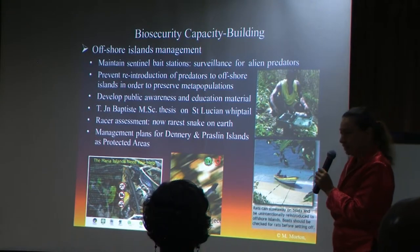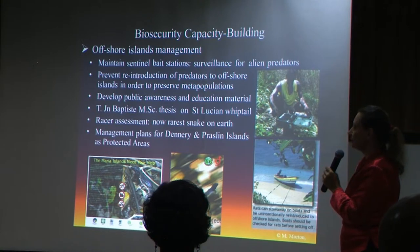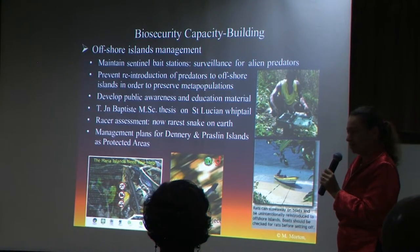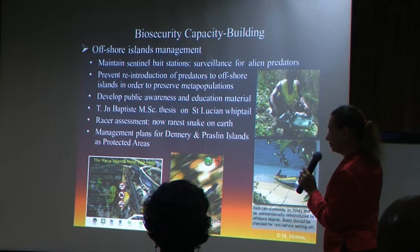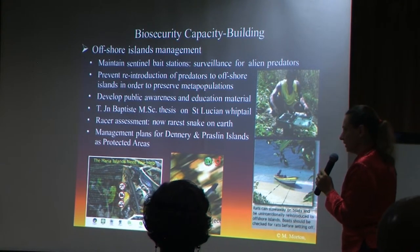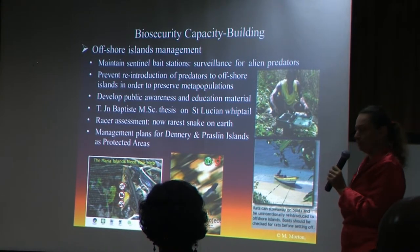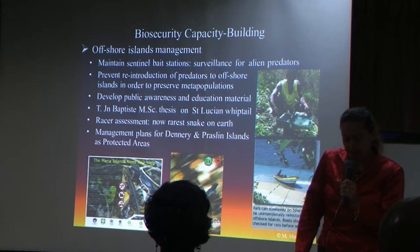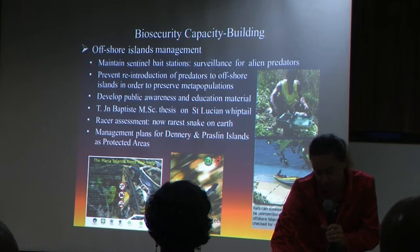Timothy Jean-Baptiste did his MSc thesis on the St. Lucia whiptail, and Dural funded the racer assessment. It is now regarded the rarest snake in the world. Under the GEF funding, we had a consultant who helped us produce management plans for Dennery and Praline Island, to manage the risk and to declare them hopefully soon protected areas.